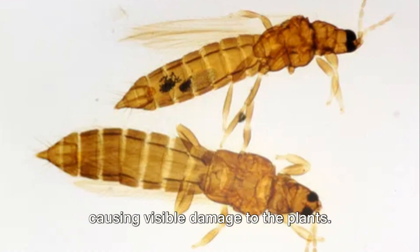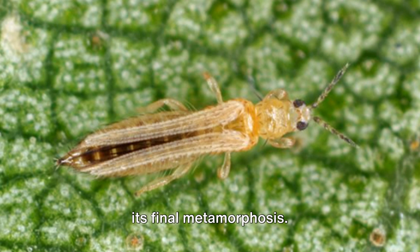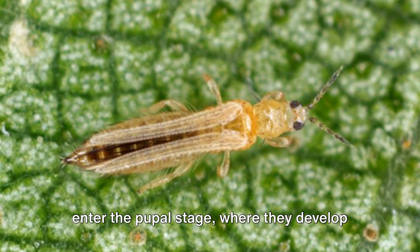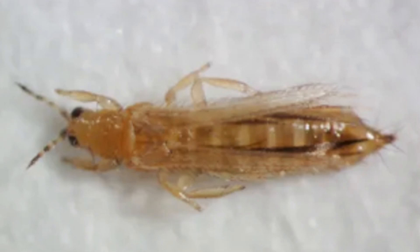After feeding and growing for some time, the larvae enter a non-feeding stage known as the prepupa — a time of transformation, a period of change as the thrip prepares for its final metamorphosis. Following the prepupal stage, the thrips enter the pupal stage where they develop wings and other adult characteristics. This entire process from egg to adult can occur in as little as two weeks, depending on the species and environmental conditions.